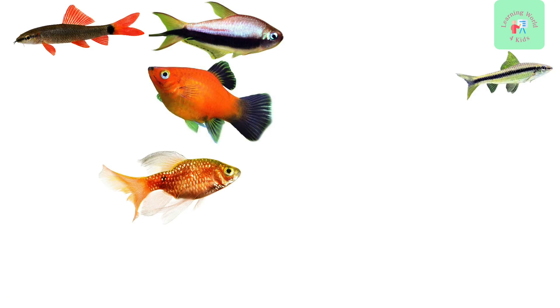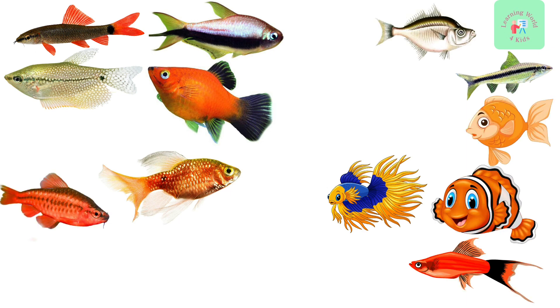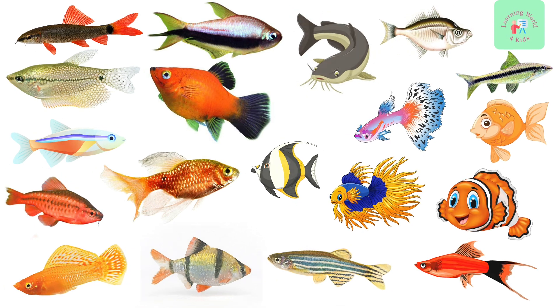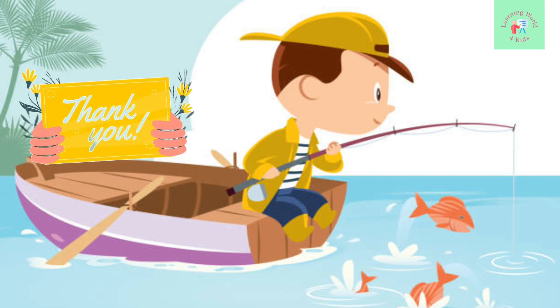And there you have it, kids! We've met a total of 20 amazing fish today. Each one is unique and brings its own charm to the underwater world. Keep exploring and learning about these fascinating creatures. Thanks for joining us on this underwater adventure.